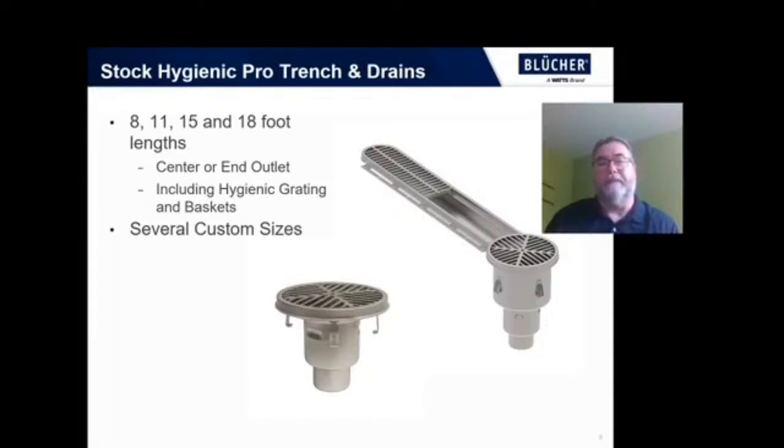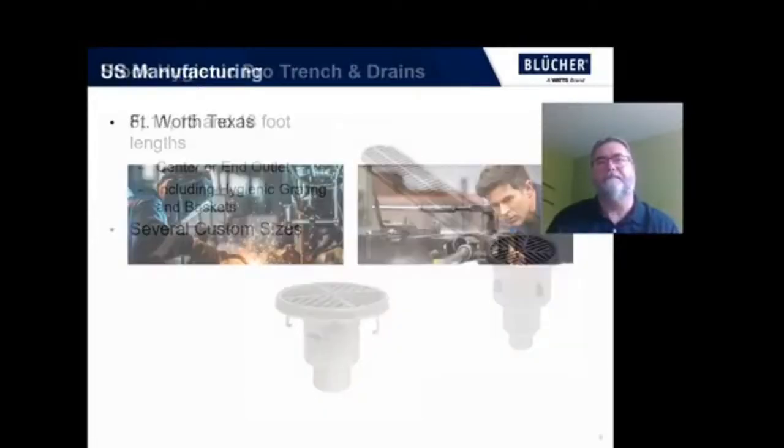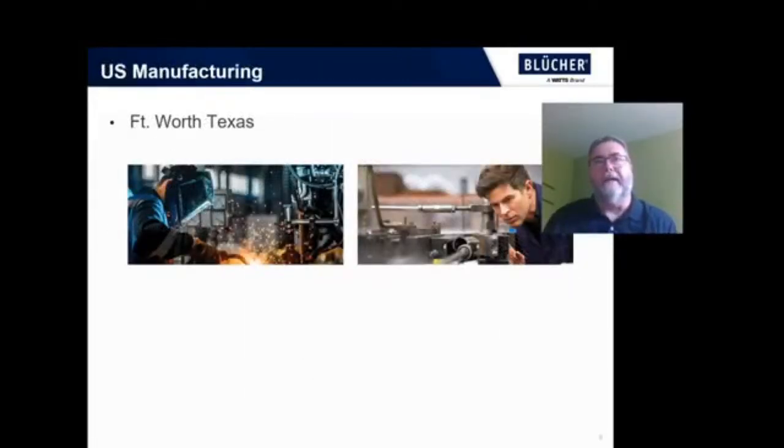These come complete with the Hygienic Grates and a basket. They also save you a lot of time because they are designed to be quick and easy to install, with filler channels to allow for a nice tie-in to your finished floor. We are also producing trench drains and channel drains in Texas, so we have domestic manufacturing. If your project requires something other than the products we have in stock, this allows us to shorten our lead times on some of those made-to-order products.